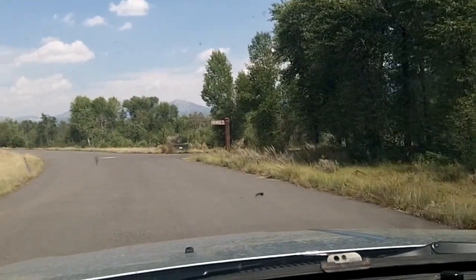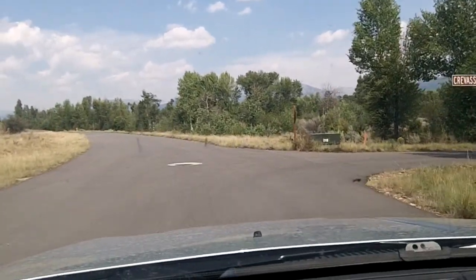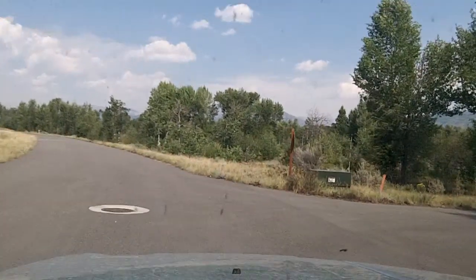I'm going to take one of these roads so you can kind of get a feel for the back side of Redtail. This is Crevasse Court.